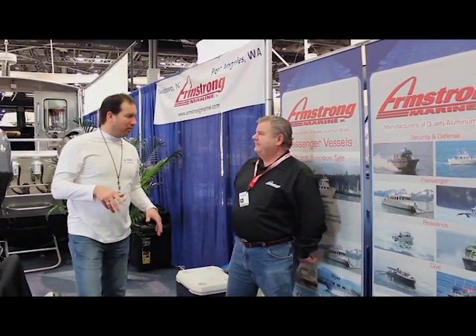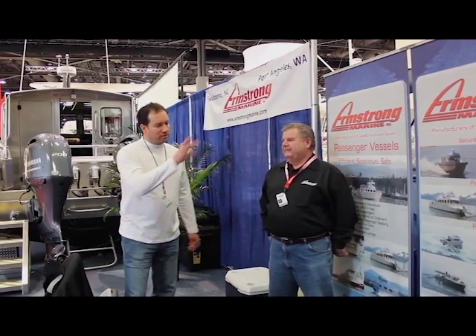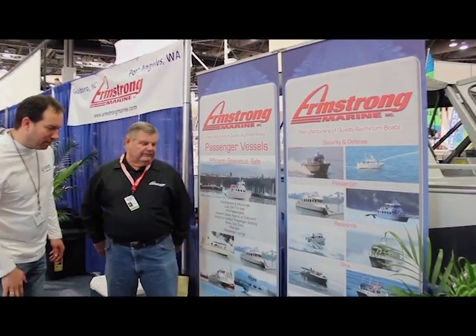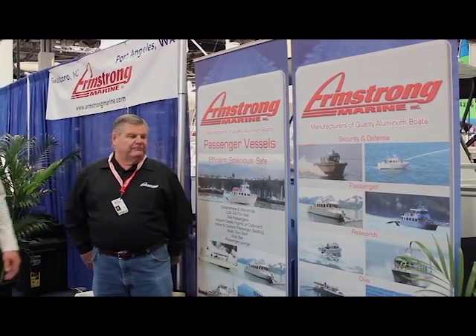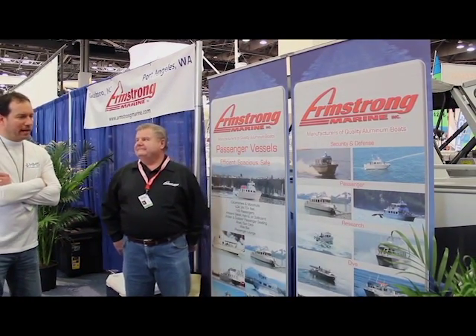So you guys are only doing aluminum boats? Only. That's pretty cool. You even appear to have a cat in there somewhere, right? We're known for a cat design. It's well known — it's a true cat. Nice aluminum cat design, that's pretty cool.